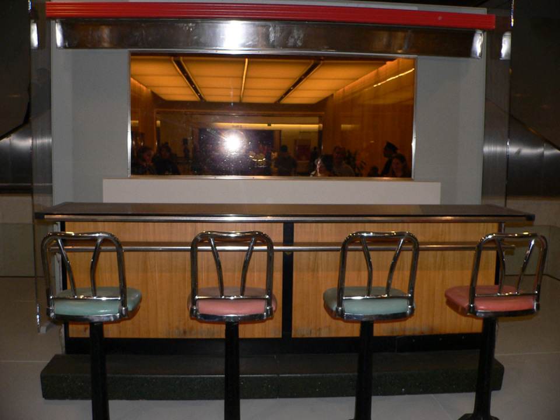Lunch counters at one time were commonly located inside of retail variety stores or five and dimes, as they were called in the United States, and smaller department stores. The intent of the lunch counter in a store was to both profit from taking care of hungry shoppers, and to attract people to the store more often in the hopes that they might buy some merchandise or cross two errands off their list in one location.